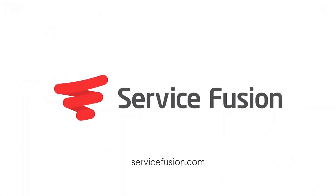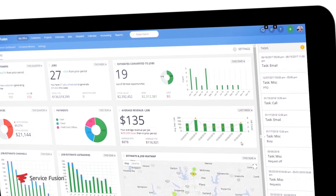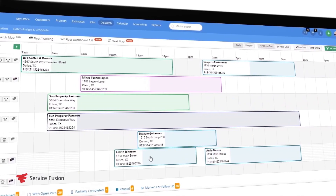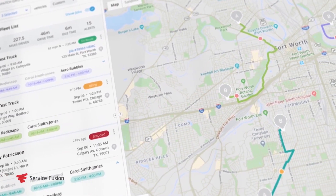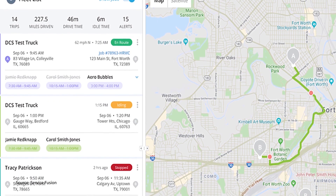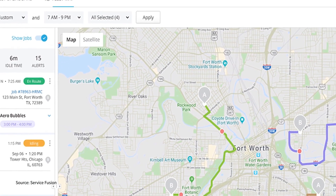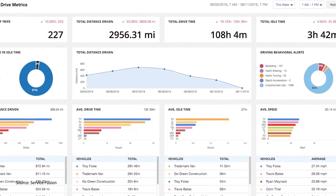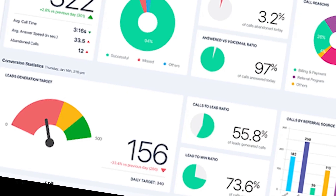Now let's take a look at our second pick: Service Fusion. Service Fusion is a scalable, all-in-one package that caters primarily to three field service industries — HVAC, plumbing, and electrical. This user-friendly platform is best known for its scheduling and dispatching tools, quote and invoice processing, and GPS tracking, which lets users manage their crews in real time. This is especially useful for larger companies that need more control over their vehicles and have several technicians in the field at once. Service Fusion also organizes your data into concise, detailed reports, so you can better manage your business's financial health. This popular field service management solution is best for big businesses that need additional tools to manage their operations.